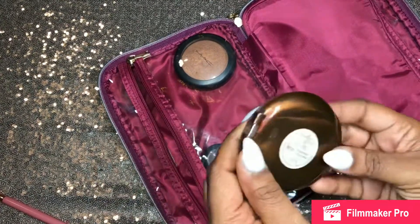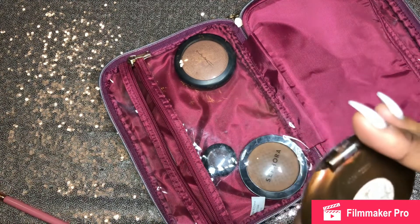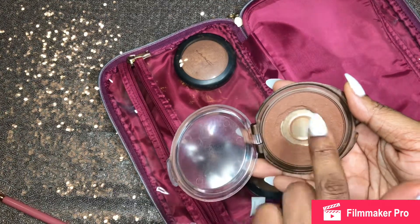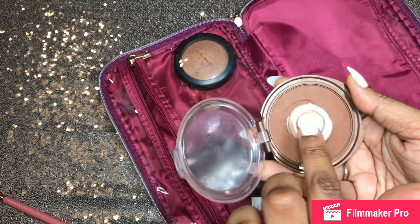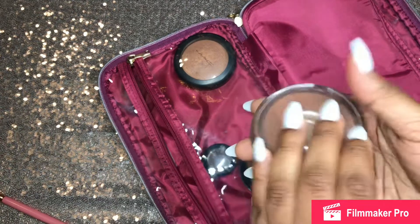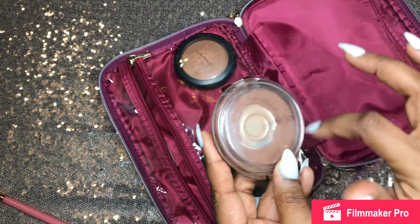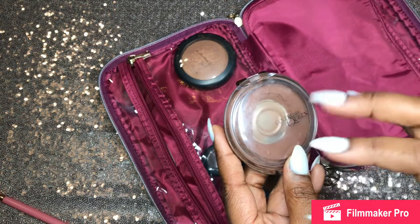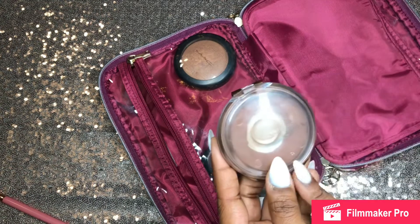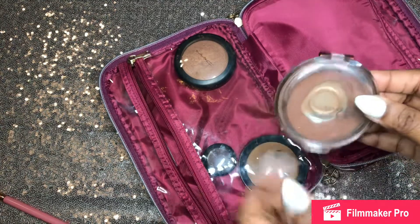I have my bronzer by CoverGirl — this is Ebony Bronze by the CoverGirl Queen Collection. I don't even think they make this anymore. I dropped it in one of the hotels so it cracked, but I'm trying to hold on to it because from what I see online, it seems discontinued. Having a nice bronzer to go on top of your stick or cream contour is essential. When this runs out, I'll probably go back to my MAC blunt powder.